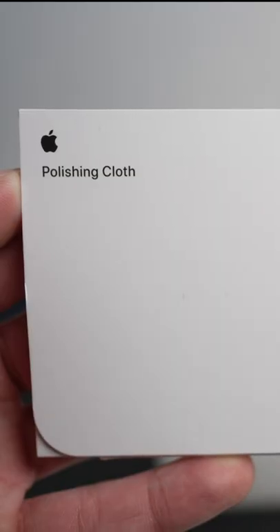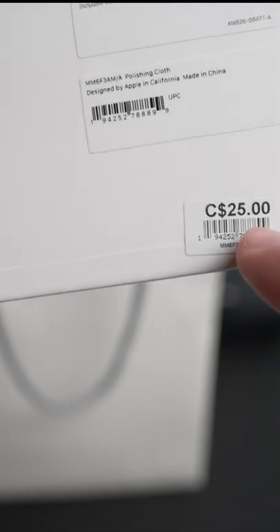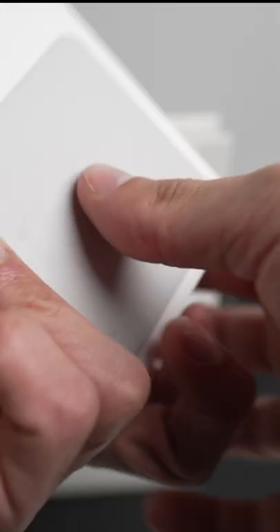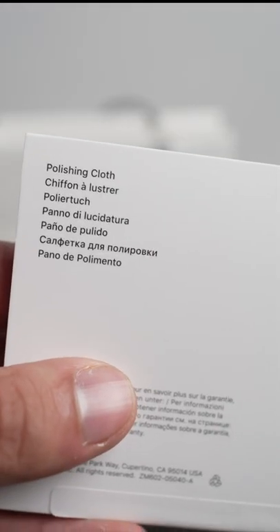Did you know that Apple makes a cleaning cloth? In typical Apple fashion, this costs 25 Canadian dollars for something to wipe your screen with. But this is not just any cleaning cloth — they call it the polishing cloth. So after being sold out for weeks, I finally got my hands on it. Let's see what the fuss is all about.